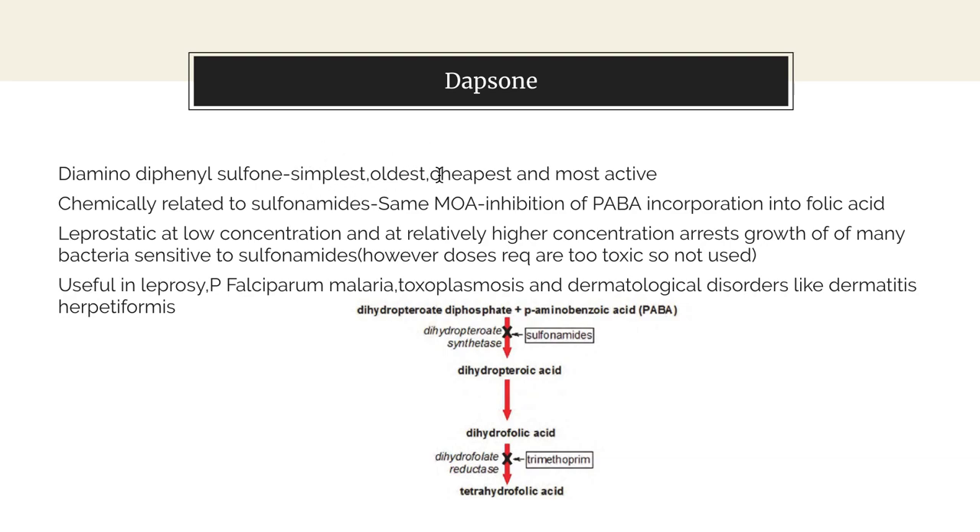Dapsone is the simplest, oldest, cheapest and most active drug used in the treatment of leprosy. It is a diamino diphenyl sulfone, chemically related to sulfonamides, so it has the same mechanism of action — it inhibits the incorporation of PABA into folic acid. At low concentrations it is leprostatic, but at higher concentrations it is also effective against many bacteria sensitive to sulfonamides.